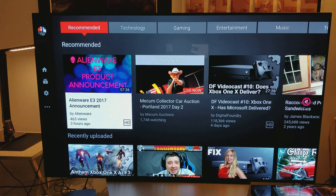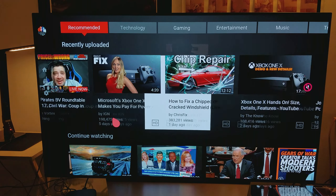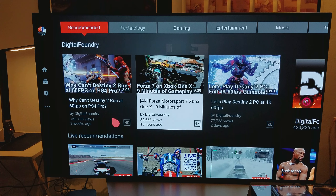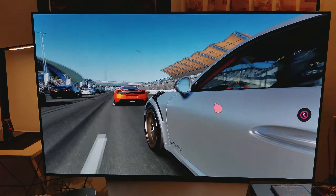For example, scroll down — let's use Digital Foundry. It will let you know that it supports 4K. You can see right here where it says 4K. I'll click on one of those videos and show you. There's going to be a commercial first.